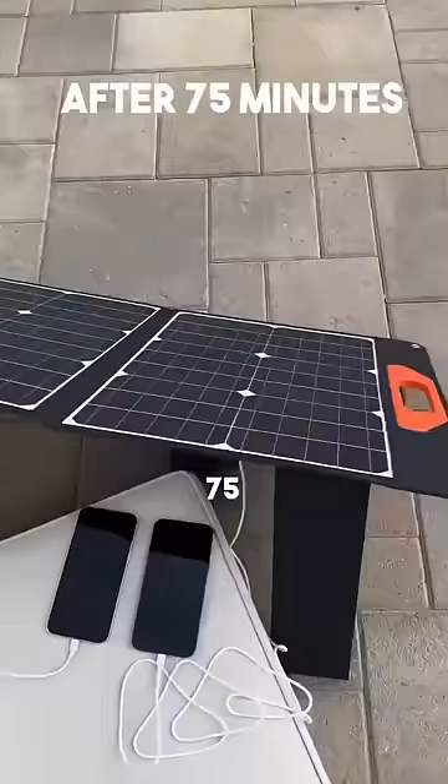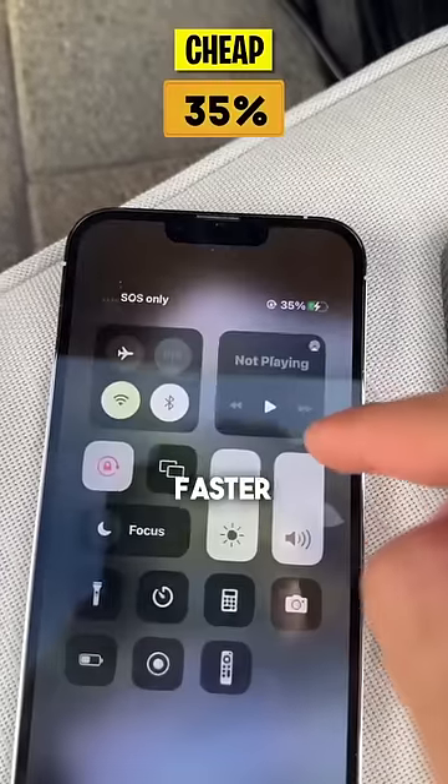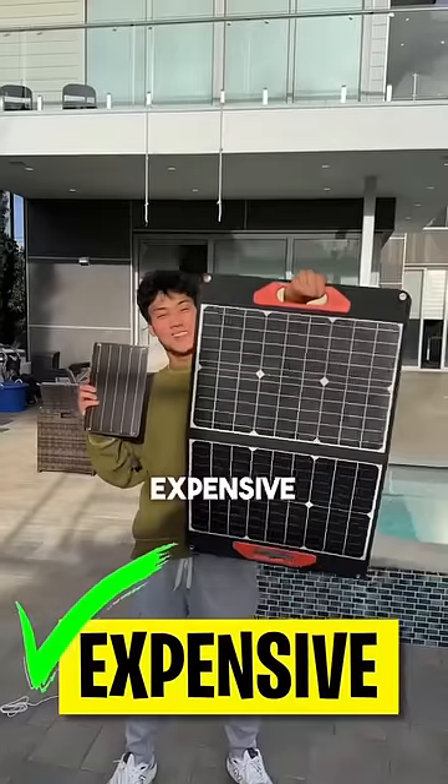And lastly, we checked after 75 minutes. It was pretty clear the expensive solar panel was charging up its iPhone a lot faster. And expensive wins!